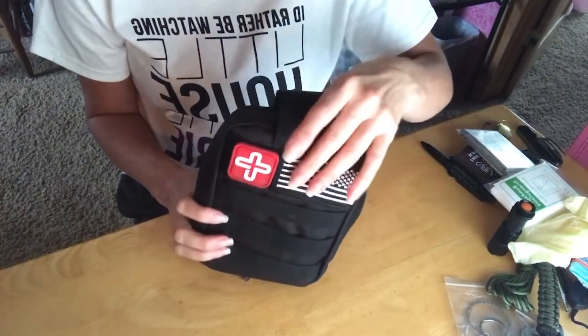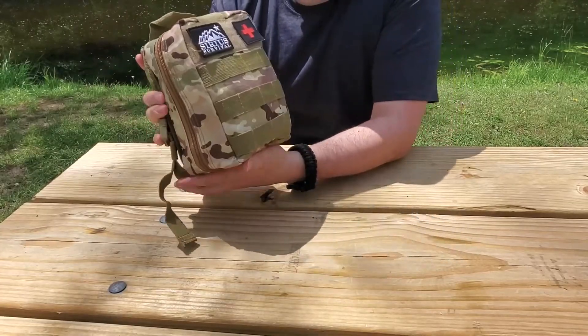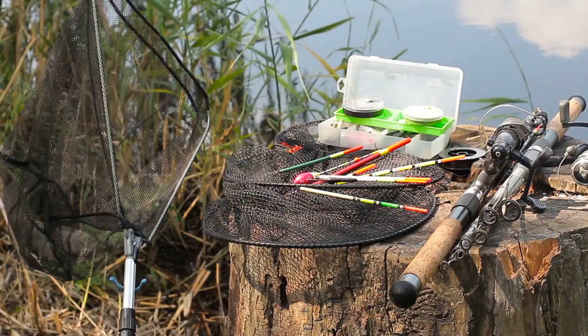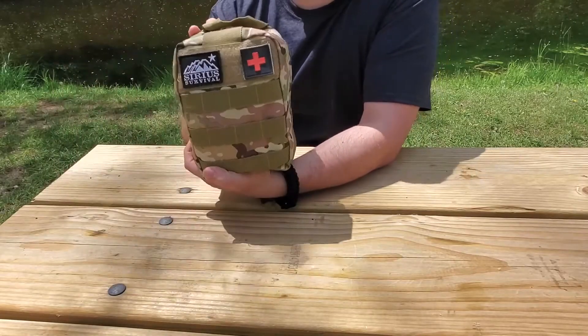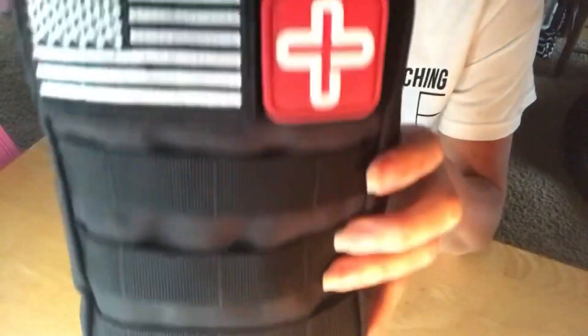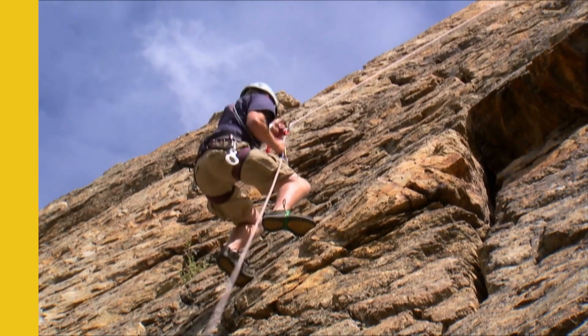In all, the Lux Mom Emergency Kit comes with 142 gears, including 21 pieces of multipurpose survival tools, 106 first aid tools, and a complete set of fishing tools — all nicely arranged in a compact 600D nylon bag. It's the perfect kit to help you survive in the wild. Its wide range of application can also be useful for professionals like firefighters, first aid personnel, hikers, and mountain climbers.